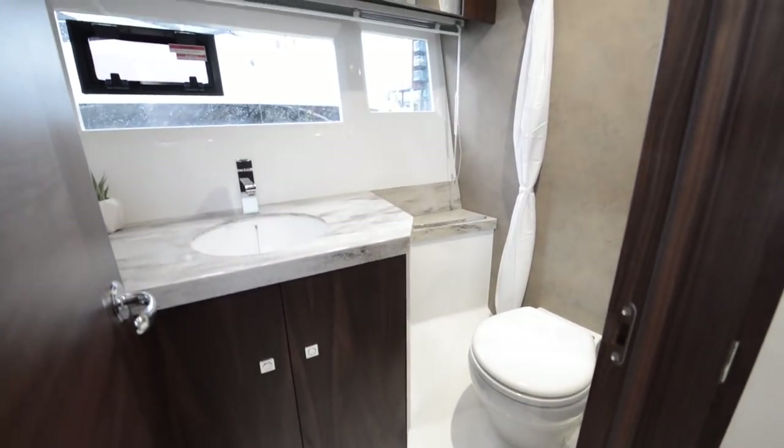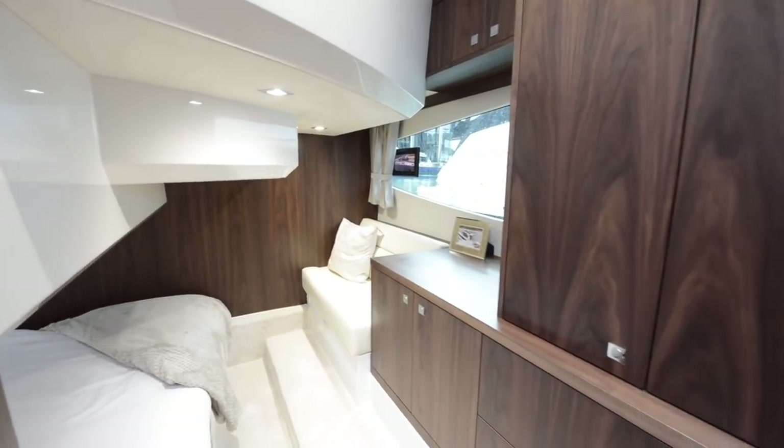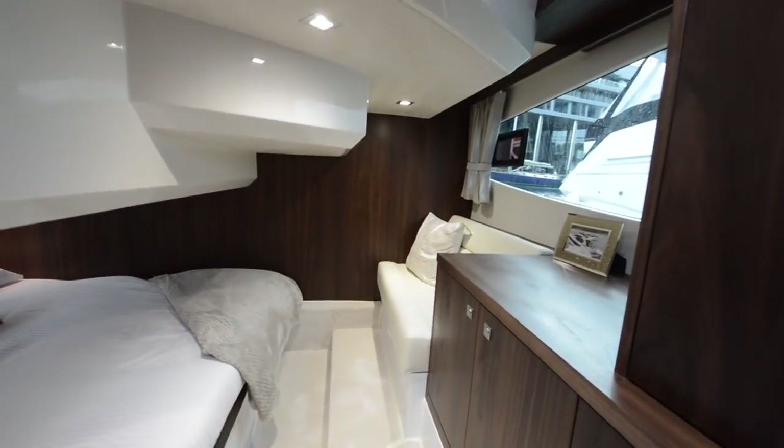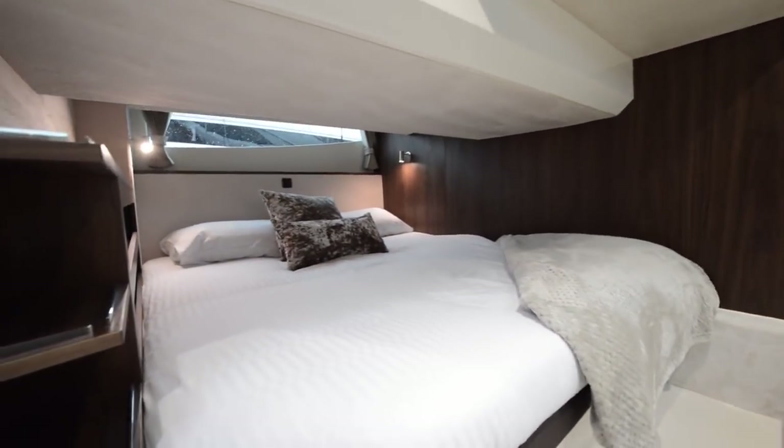Before going in, it's worth mentioning there's another heads out here — your day heads on this side as you go forward. The guest cabin has good headroom, a big skylight above, and massive storage. Further back the headroom drops a little as you'd expect, but there's a nice settee on one side, a great big window, and a big double bed running transversely underneath. So for two couples you've got two really good-sized bedrooms — the master with its own en suite, and guests using the day heads.